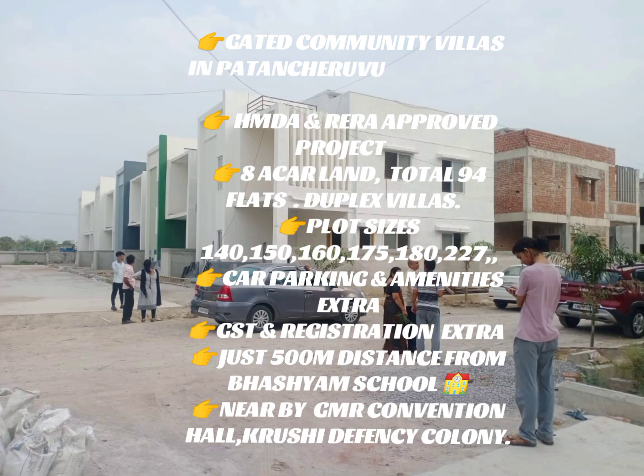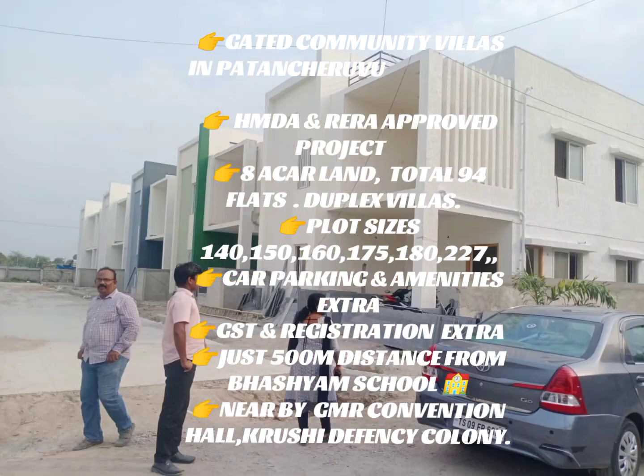We have plot sizes of 140 square yards, 150 square yards, 160, 175, 180, and 227 square yards available.